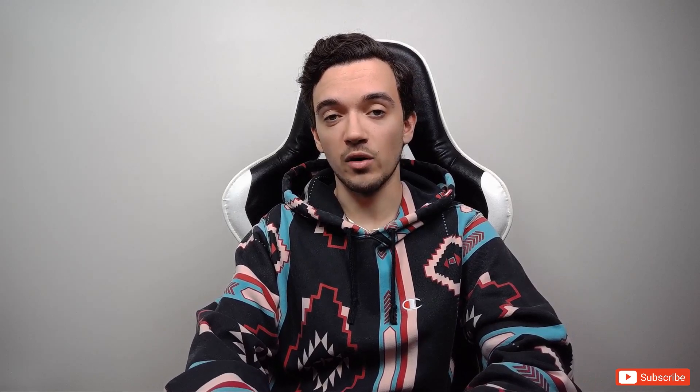The second way miners extract almost all the value doesn't require them to do any work at all — they just let profit-seeking arbitrageurs battle it out over gas prices. If two arbitrageurs identify the same opportunity, each tries to get their transaction listed first by bidding up the price of gas. What ends up happening is that arbitrageurs bid gas up to the point that the opportunity is no longer profitable, or they're actually operating at a loss, and the miner takes home all the value anyway.